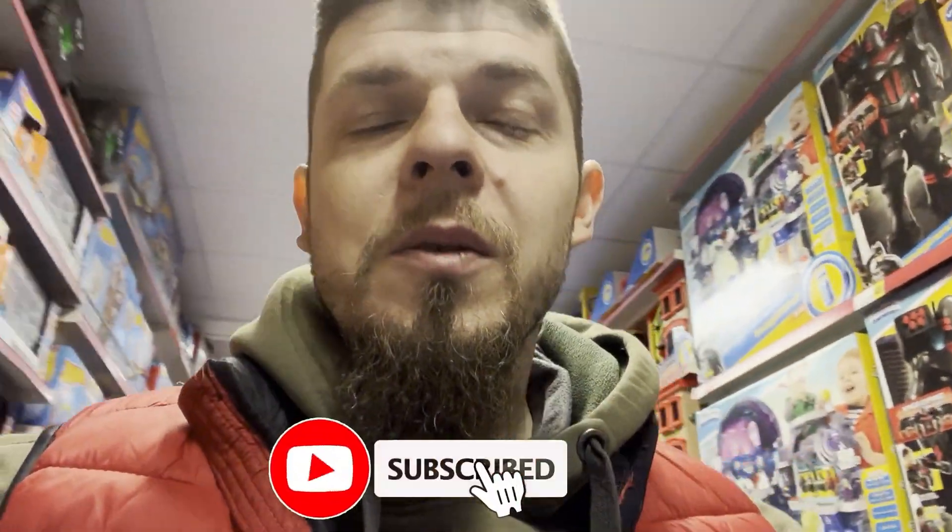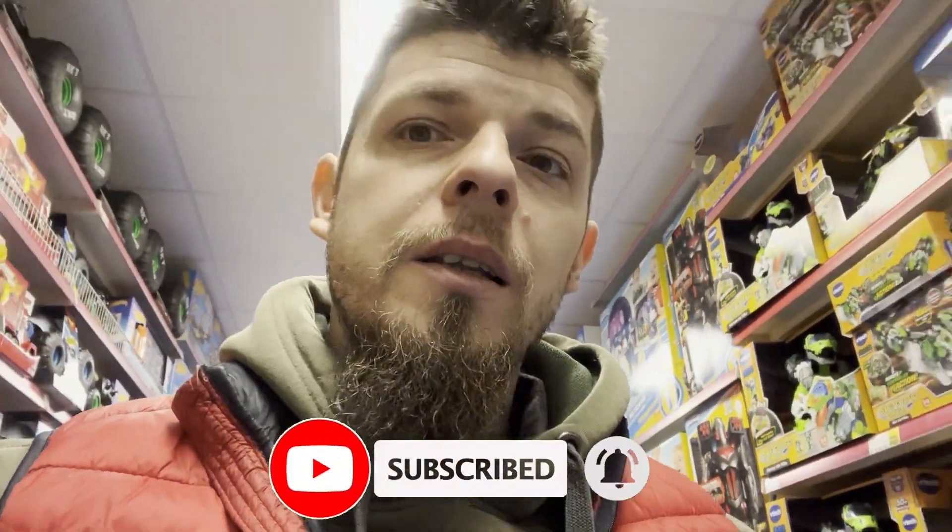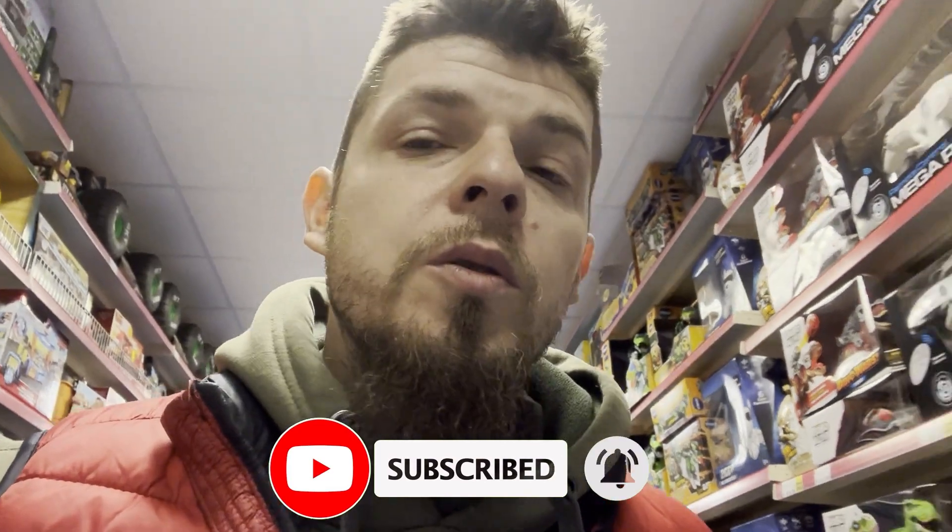Thank you so much for watching this short video. I hope you enjoy, and if you want to see more videos like this, don't forget to subscribe, hit like, and write a comment about what you want to see in the next video. Take care guys and see you soon, thank you!